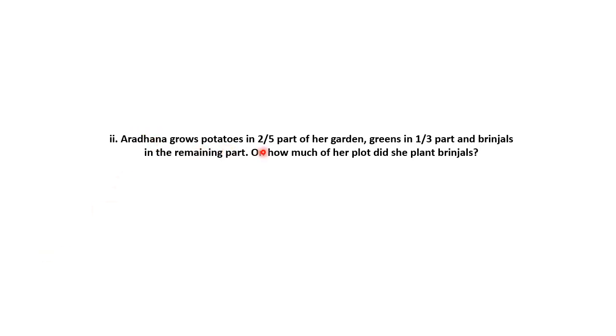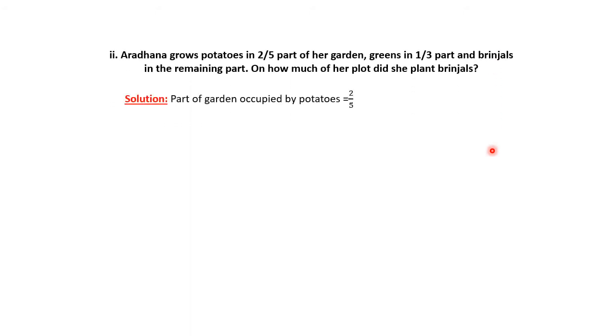The next question: Aaradna grows potatoes in 2/5 part of her garden, greens in 1/3 part, and brinjals in the remaining part. We have to calculate how much of her plot she planted brinjals. Given: potatoes occupied 2/5 part, greens occupied 1/3 part, and the remaining portion will be brinjals.